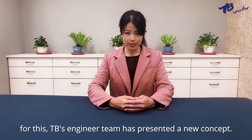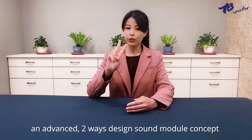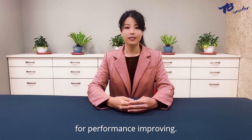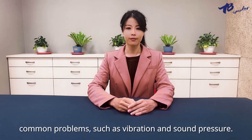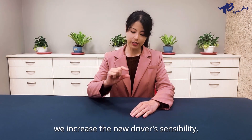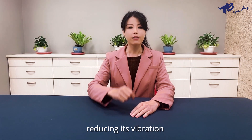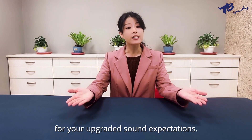For these reasons, TB's engineer team has presented a new concept: an advanced two-way designed sound module concept for performance improvement. Common problems such as vibration and sound pressure have been addressed. We increased the new driver's sensitivity, reducing its vibrations, and even present 360 all-directional sound for your upgraded sound expectations.